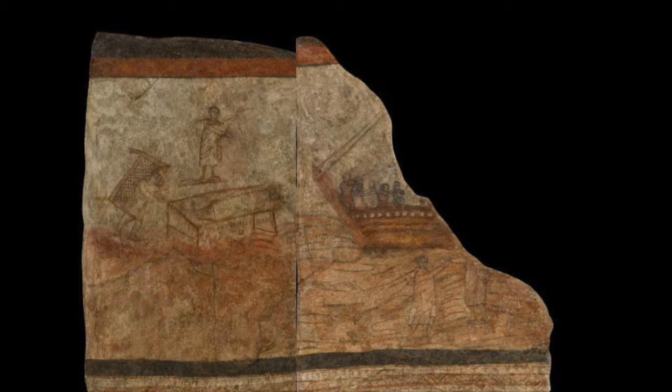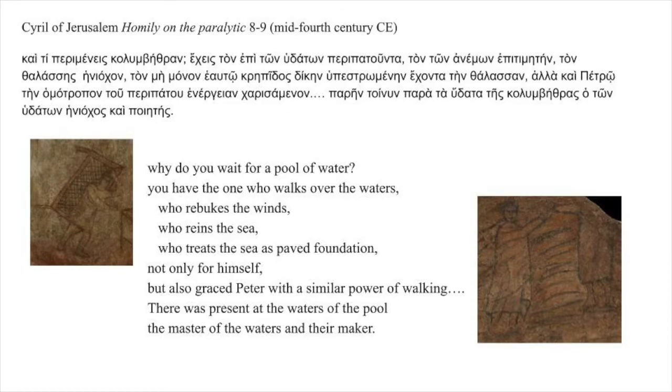Cyril of Jerusalem connected the two scenes in the same way in a fourth-century homily on the paralytic: 'Why do you wait for a pool of water? You have the one who walks over the waters, who rebukes the winds, who reins the sea, who treats the sea as paved foundation — not only for himself, but also graced Peter with a similar power of walking. It was present at the waters of the pool, the master of the waters and their maker.'